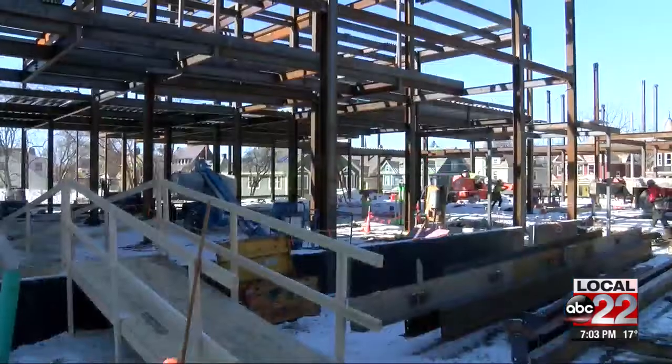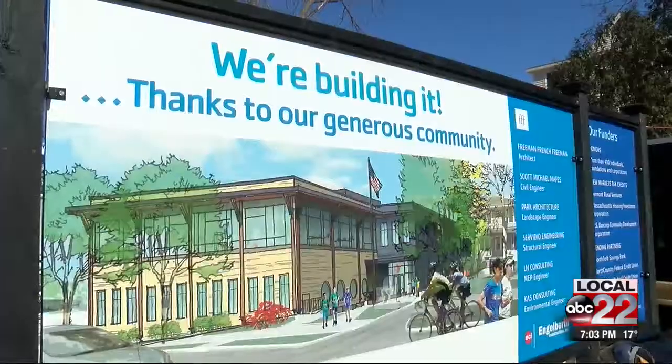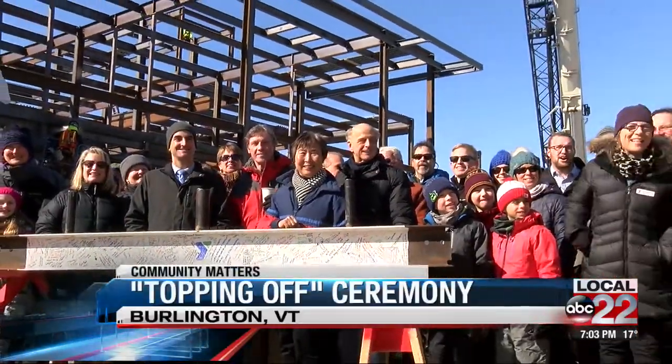After years of planning, the Greater Burlington YMCA is one step closer to completing its new downtown Burlington facility. The more the building looks like a Y, the more people get excited about the Y. The organization marked the occasion with a topping-off ceremony Thursday afternoon.